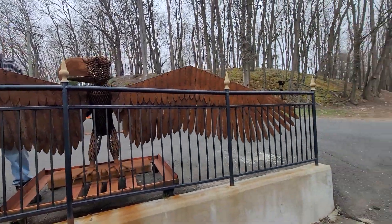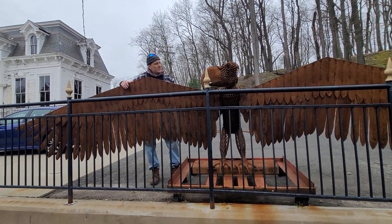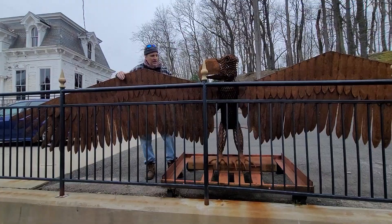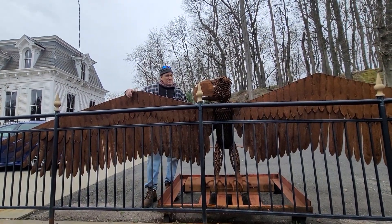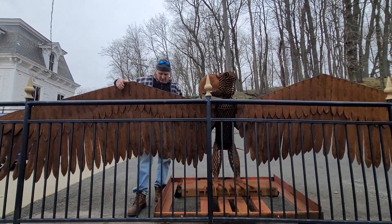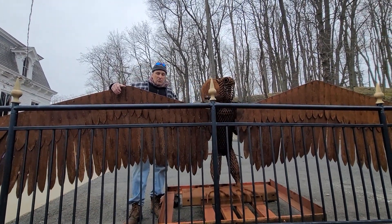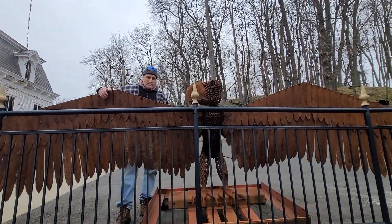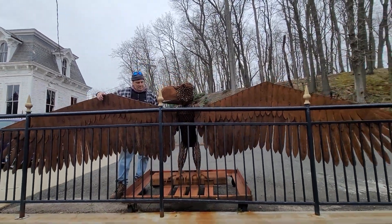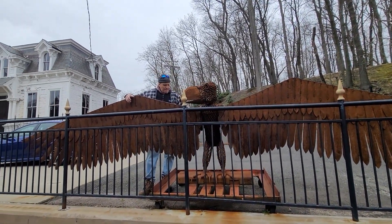These early pieces here — the detailing you can see has gotten much more extreme on the newer pieces. Like the dragon that you did is off the hook. Joe has a private museum in his house of some of his favorite pieces that aren't really for sale, and I believe the dragon's in your museum still? Yes. Joe's dragon and the octopus are just absolutely off the hook. They're smaller scale projects, but the detailing is absolutely ridiculous.